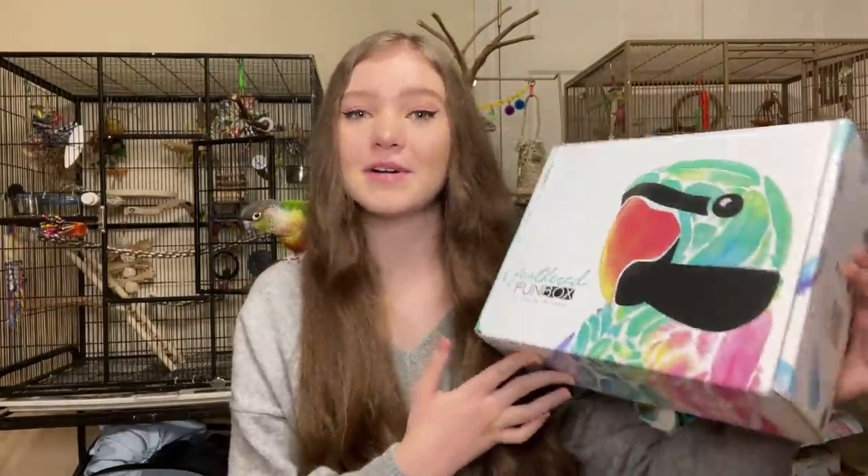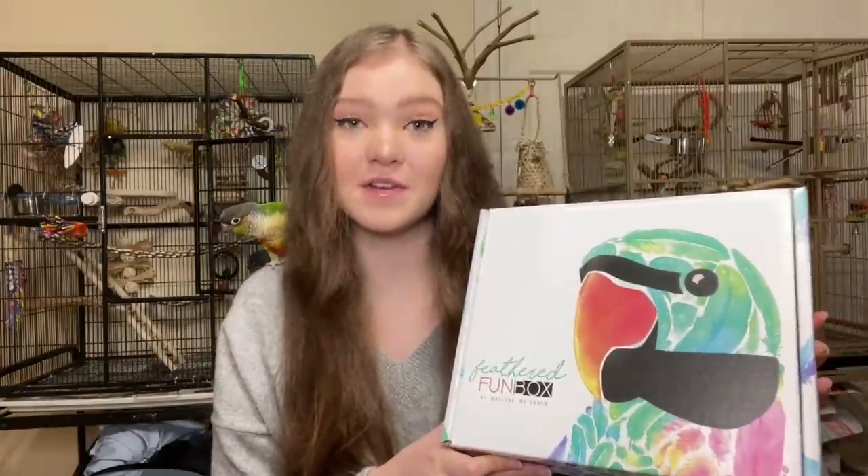So today I got in the mail a Feathered Fun Box from Marlene McCohen, and I am going to be opening it. I am really, really excited — I love the Feathered Fun Box.